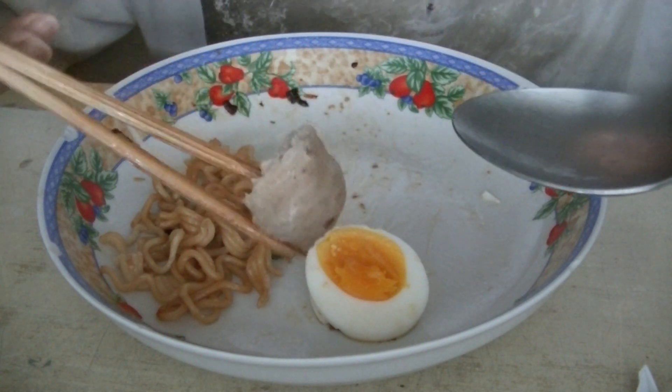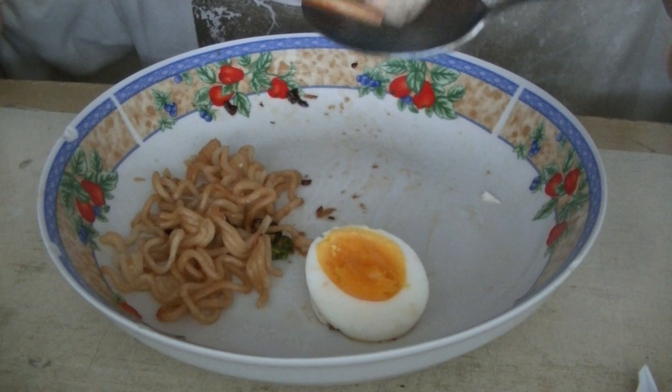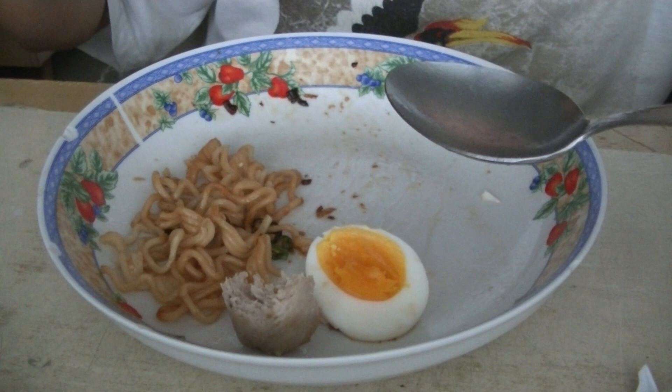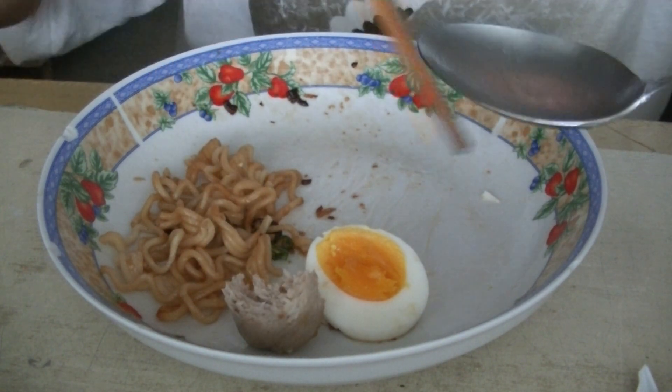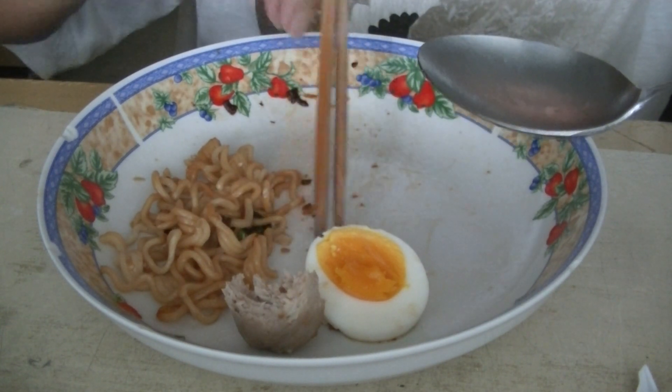Delicious pork balls with cuttlefish. Goodness gracious. This pork ball is enough to make you religious. It makes you want to go and become a Muslim or a Jew. So delicious.